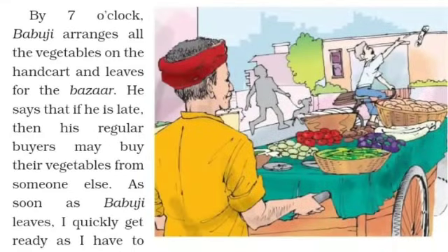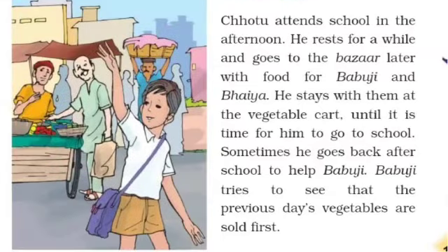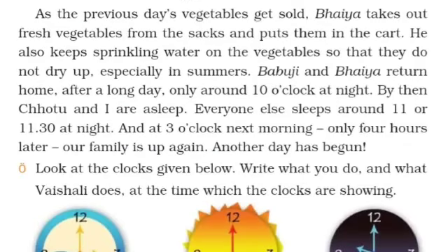बैसाली के बाबुजी सुभा के साथ पाँच बजे तक अपने सब्जी के ठेले को सजा कर बाजार के लिए निकल जाते थे, जिससे उनके रेगुलर सब्जी खरीदने वाले दूसरी दुकान से सब्जियाँ न खरीदें। छोटू स्कूल से आने के बाद भाईया और बाबुजी के लिए खाना लेकर जाता था और थोड़ी देर सब्जी के ठेले पर भी रहता था। बैसाली के बाबुजी कोशिश करते थे कि पिछले दिनों की सब्जियों को पहले बेचें। जब पहले की सब्जियाँ बिक जाती थीं, तब भाईया फ्रेश वेजिटेबल्स बोड़ी में से लाकर ठेले पर रख देते थे और सब्जियों पर थोड़ा-थोड़ा पानी छिड़कते रहते थे, खासकर गर्मियों के दिनों में, जिससे सब्जियाँ सूखें नहीं।